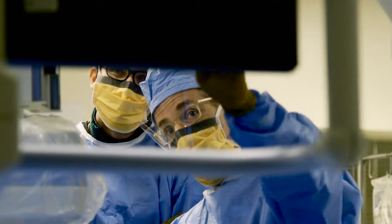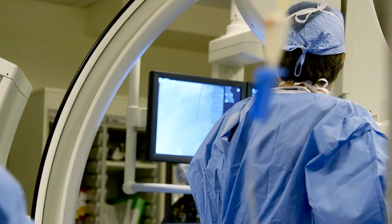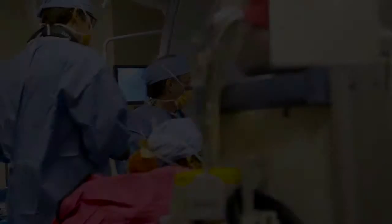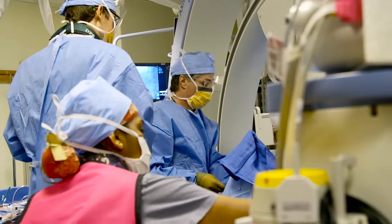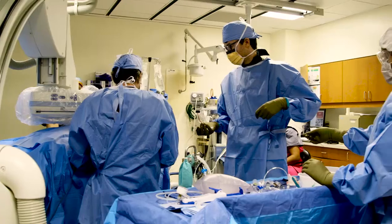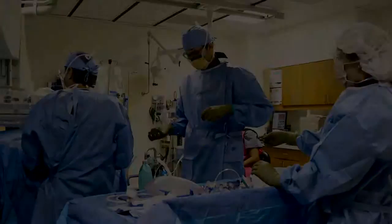My specialty, interventional radiology, which means high-tech, image-guided, minimally invasive procedures, has really been in the vanguard of developing tremendous numbers of treatments that are taken for granted. This particular area, which is embolization in the prostate, is really at the beginning in the U.S. — a really exciting time for defining the place of this in U.S. health care.